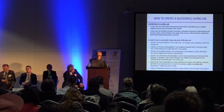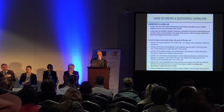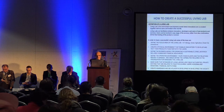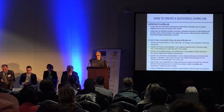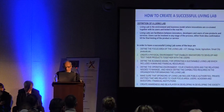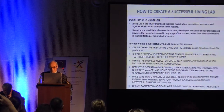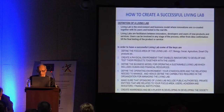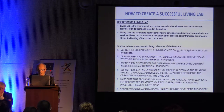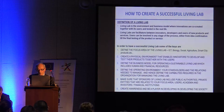Here is the definition of a living lab. In order to have a successful living lab, some key elements are: defining the focus area, creating a physical environment that enables innovators to develop and test their products together with users, defining the business model including human and financial resources, defining the operating environment, and ensuring sponsors include public authorities, private entities related to the focus area, users, academia, investors, and financial institutions. Also, create awareness and be a player in developing society.